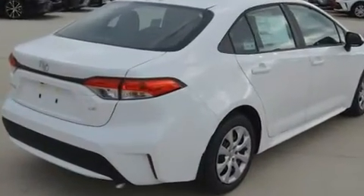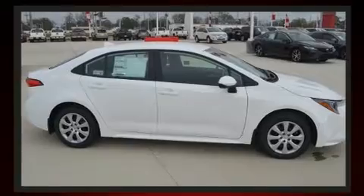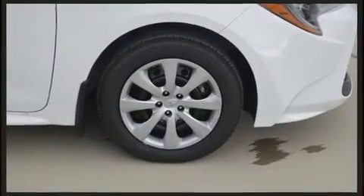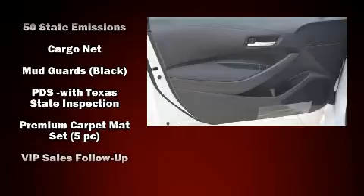Passenger security is always assured thanks to various safety features such as dual front impact airbags, head curtain airbags, traction control, brake assist, a security system, an emergency communication system, and four-wheel disc brakes with ABS.